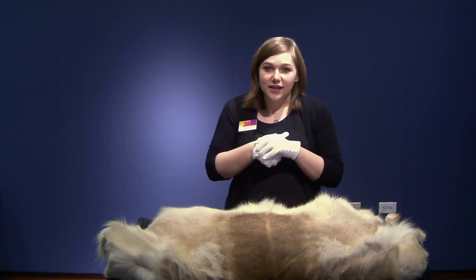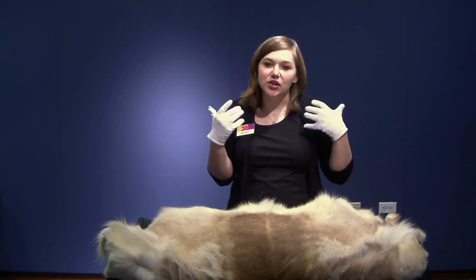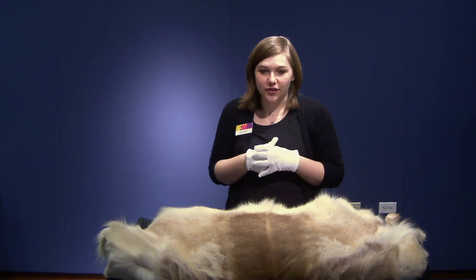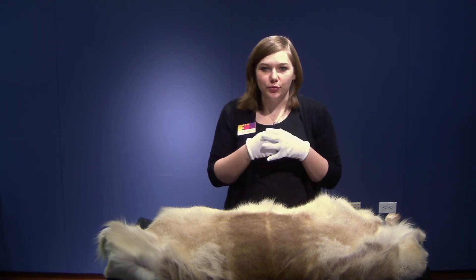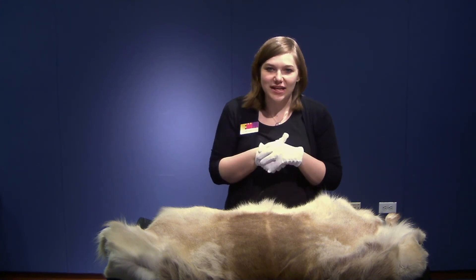Caribou and wild reindeer are hunted for meat, milk, fur, and even their antlers, which are used to make tools in the areas where they're found. Caribou are vulnerable — declining and one step below endangered.